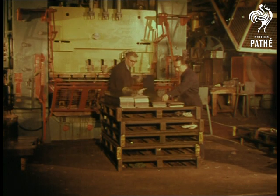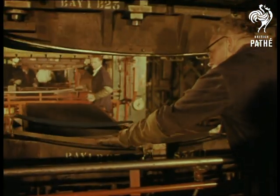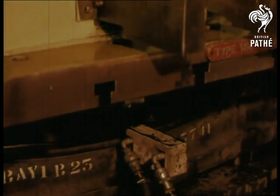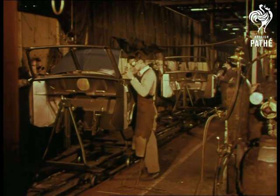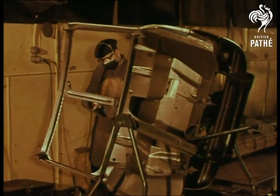At one of the huge BMC plants, the giant presses start stamping out parts of the new car's body. Another fine Austin motor car body is on its complicated way to assembly.